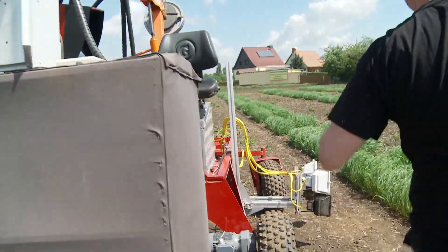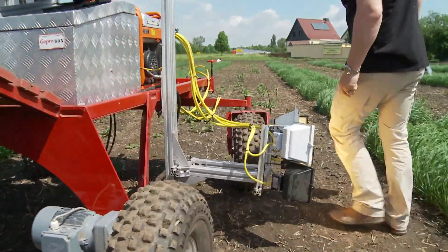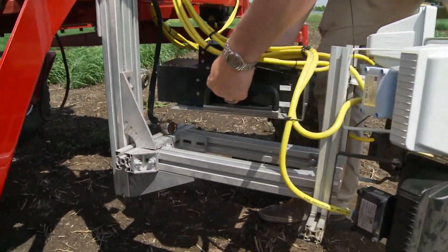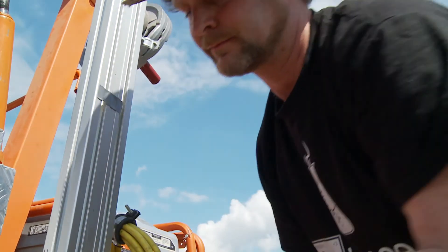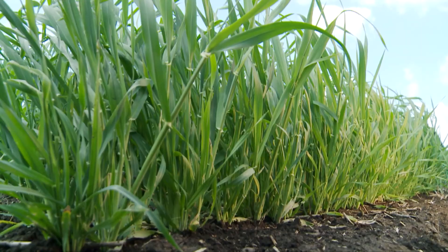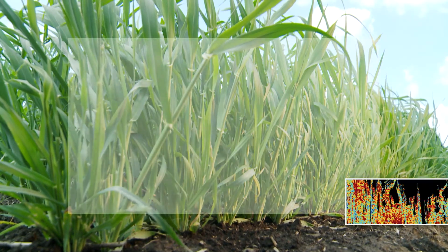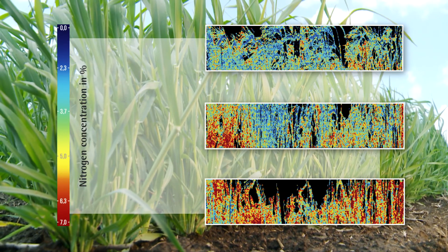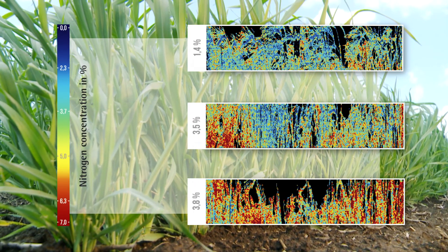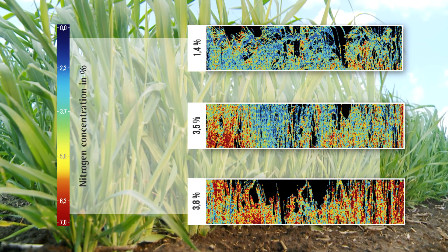Repositioning of the sensor enables scanning the plants from the sides at various heights. The results show how nutrients are distributed throughout a single plant. For example, nitrogen-containing substances in the leaves will reflect red light, the proportion of which is quantitatively analysed.